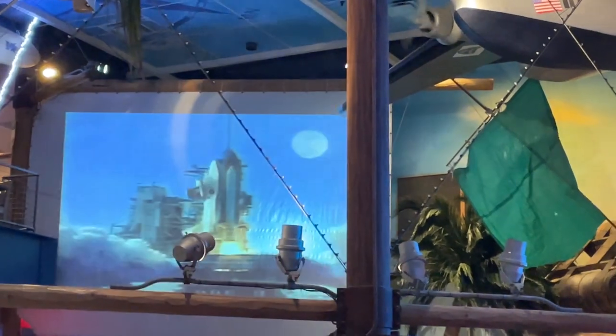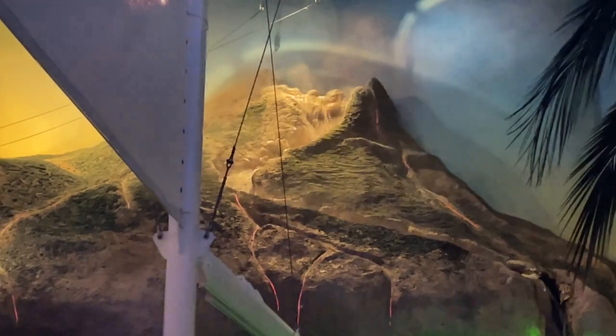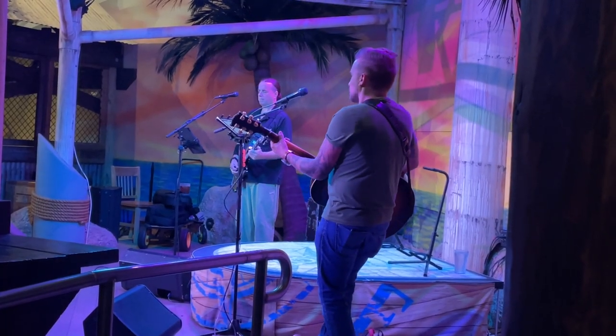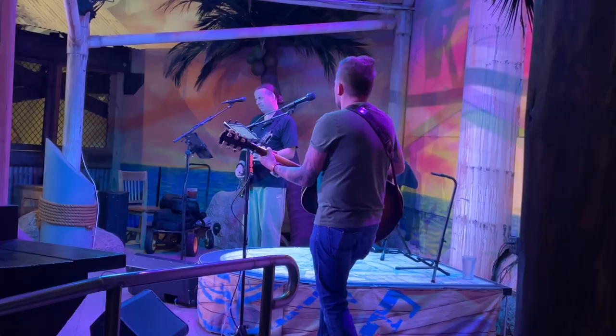Five, four, three, two — and now we've got live music. This is a great night. What a great night.